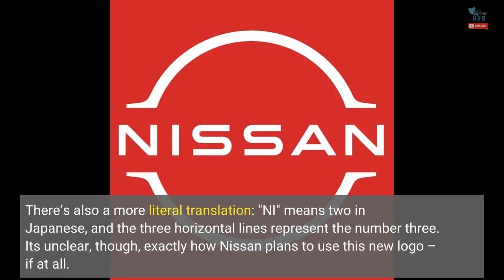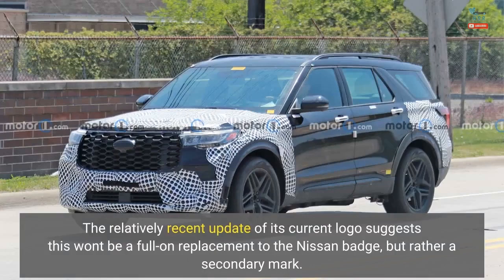It's unclear, though, exactly how Nissan plans to use this new logo, if at all. The relatively recent update of its current logo suggests this won't be a full-on replacement to the Nissan badge.